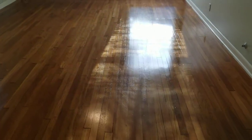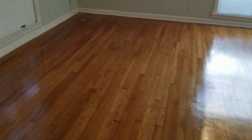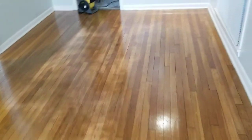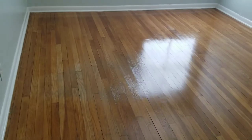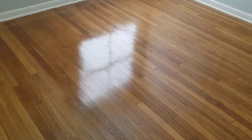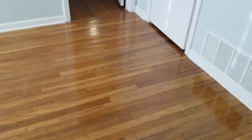We are in Alamo Heights doing this wood floor. It's a condo. The floor was pretty messy and dirty. We just bring it up to the store.